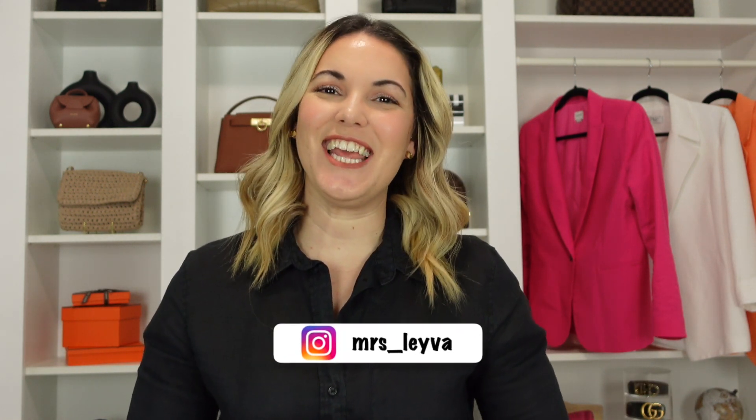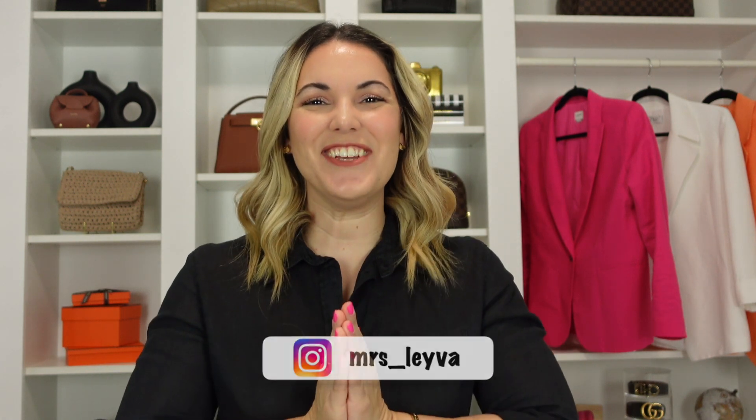Hi everyone and welcome back, or welcome to my channel if you are new here. My name is May, also known as Mrs. Leyva, and today I have a styling video for you all. I love doing styling videos, and I wanted to put together a couple of looks in order to incorporate my Polen No. 9 in this beautiful color — the color taupe.